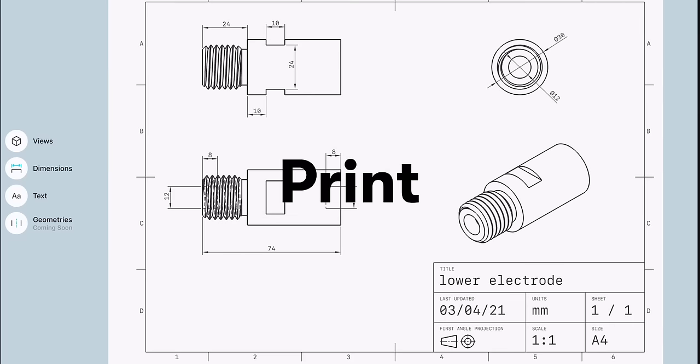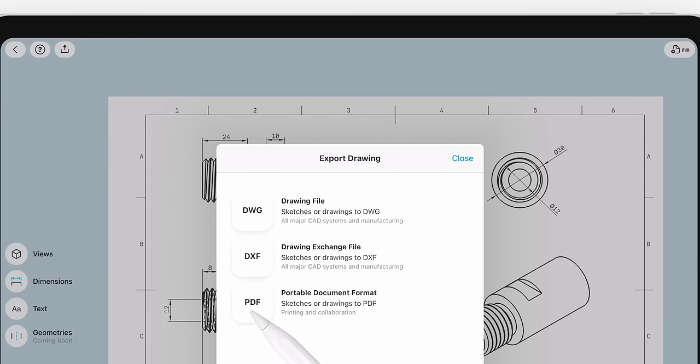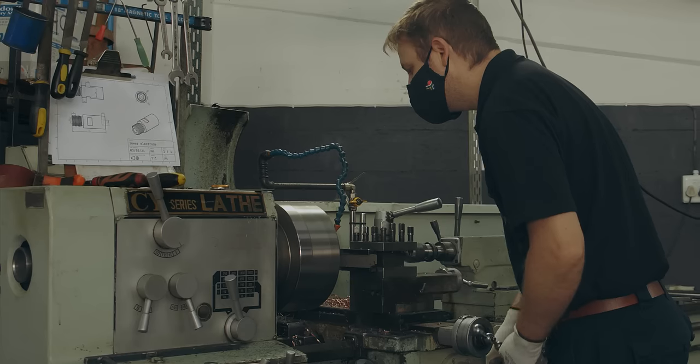Generate, export and print production drawings. Then send your plans straight to manufacturing in one seamless workflow.